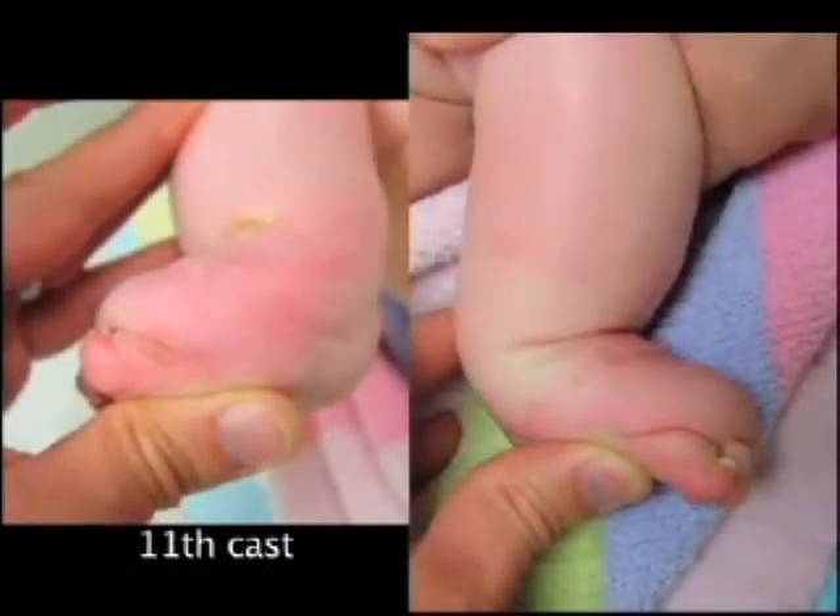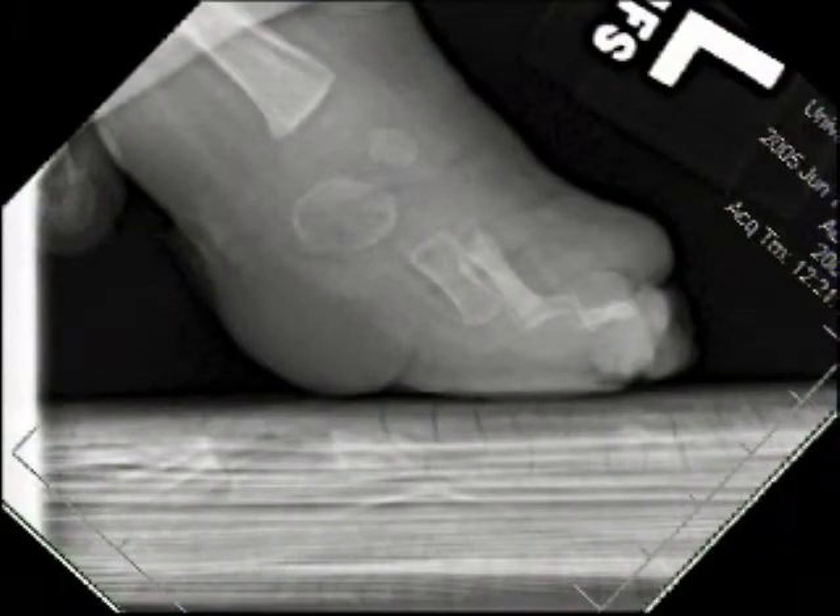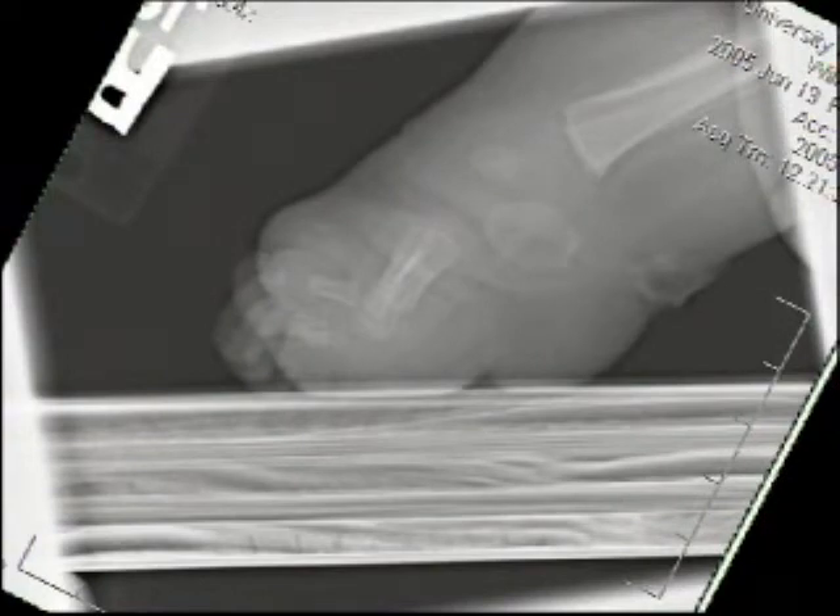After the second percutaneous tendo Achillis tenotomy at four months of age, the foot could be dorsiflexed, but the hindfoot was in severe valgus and the forefoot hyperabducted. A grotesque deformity ensued. The X-rays show the metatarsals in severe plantar flexion, the hindfoot in equinus, and the toes extended. The metatarsals are in severe abduction at the Lisfranc line.